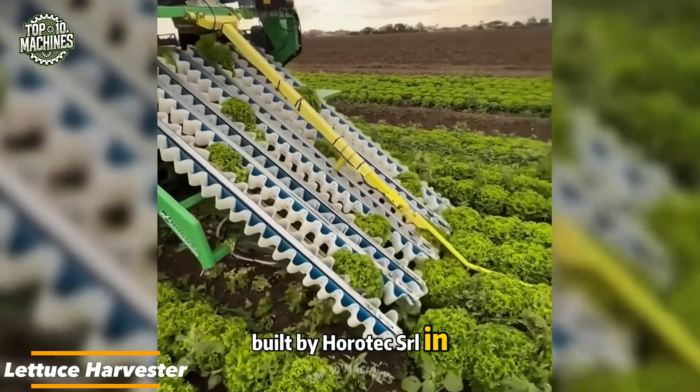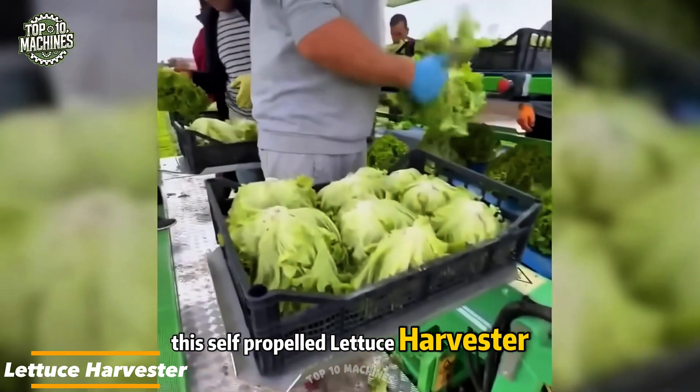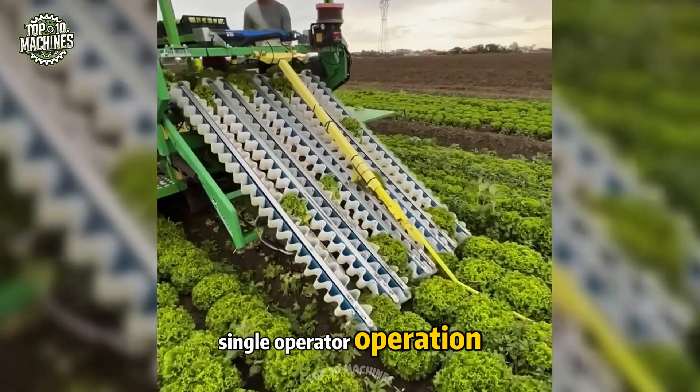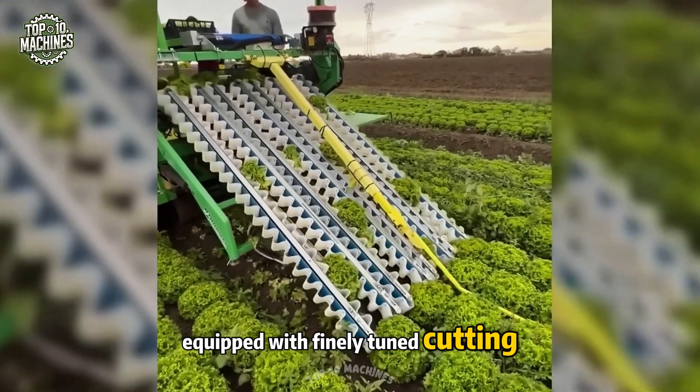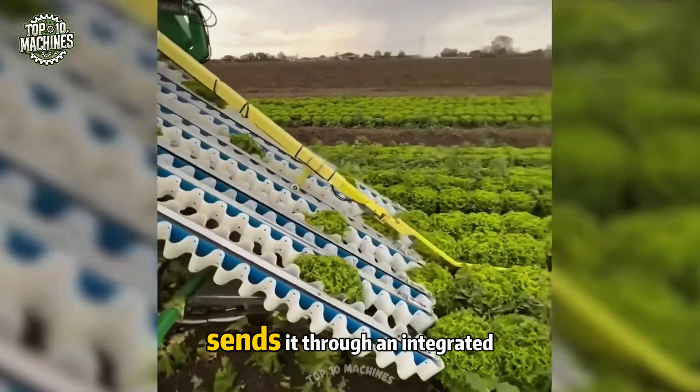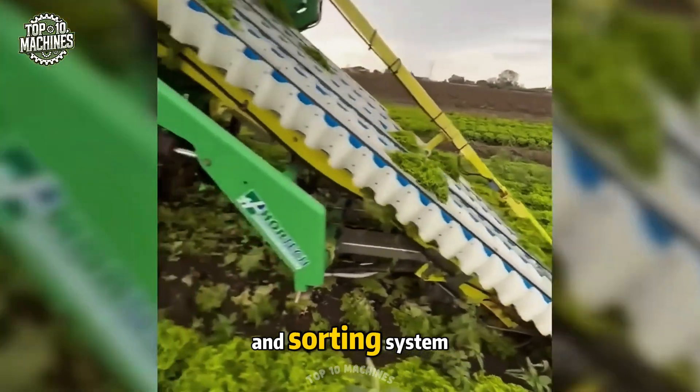Built by Hortech SRL in Italy, this self-propelled lettuce harvester transforms fieldwork into a precise, single-operator operation. Equipped with finely tuned cutting blades, it cleanly slices lettuce at the base, lifts each head gently, and immediately sends it through an integrated cleaning and sorting system.